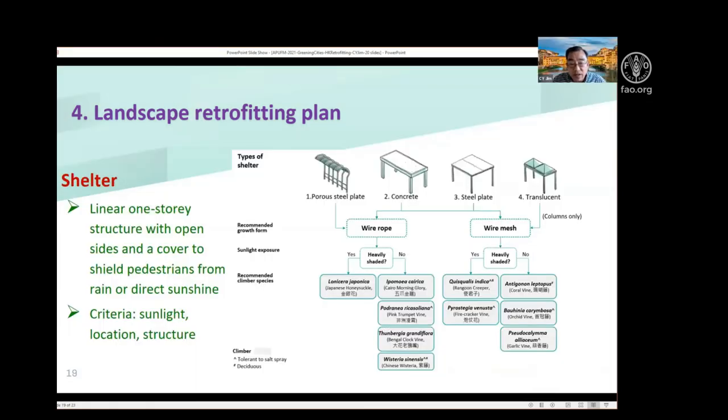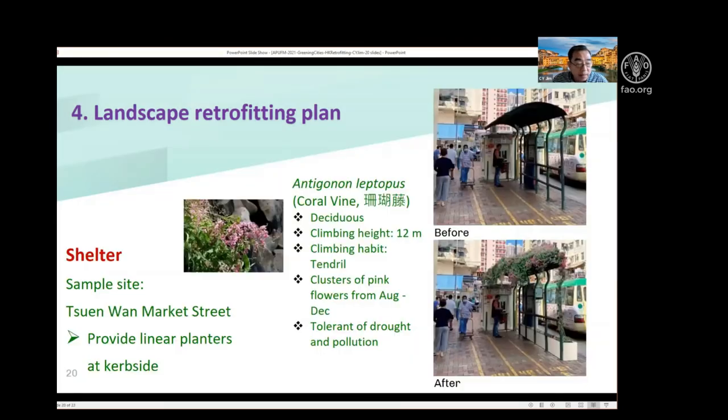Then we have shelters. In the town, we have many shelters for pedestrians waiting for buses, minibuses, taxis, and so on. These shelters are wonderful opportunities for above-ground greening. I divide them into four main types and again use vertical greening methods. Here is a good example of a small shelter where people wait for minibuses — it will be greened to provide cool shade and beautiful flowers.